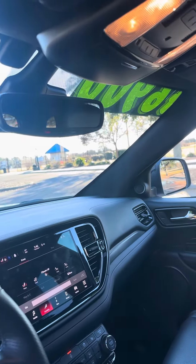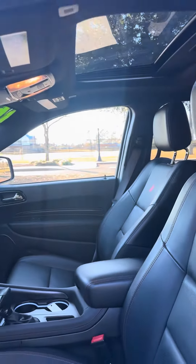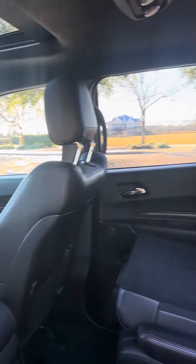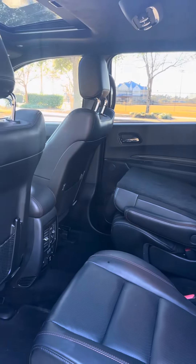It has the big 10-inch screen. It's got 7,000 miles on it. Remote start engine, Apple CarPlay, Android Auto, and it has the second row captain's chairs.